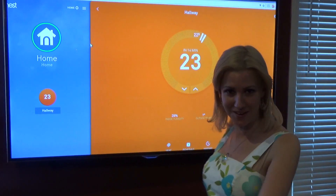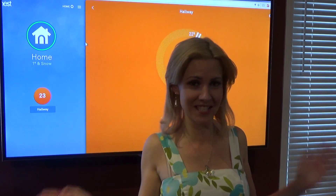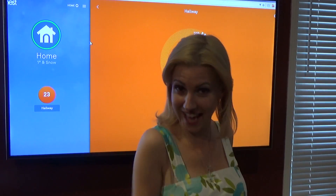And the orange here — why is it orange? Because that means the heat is on.